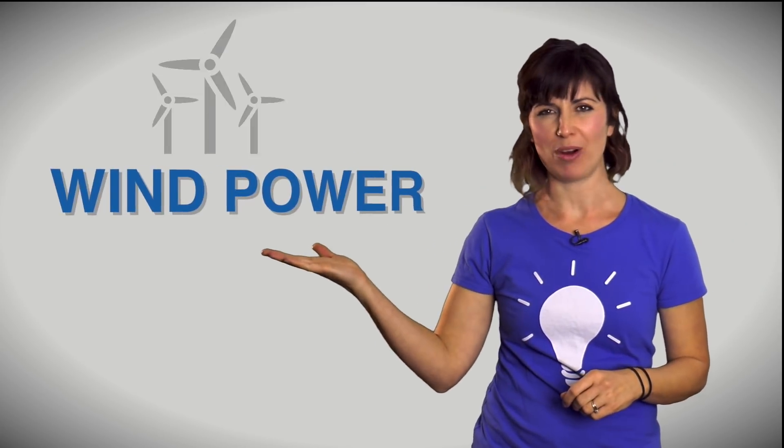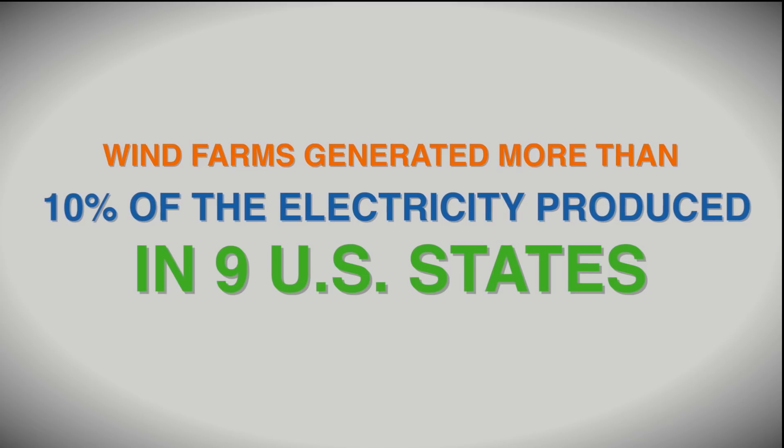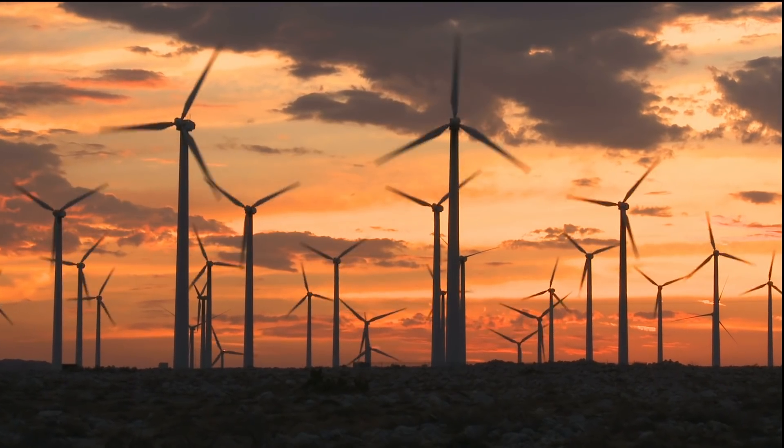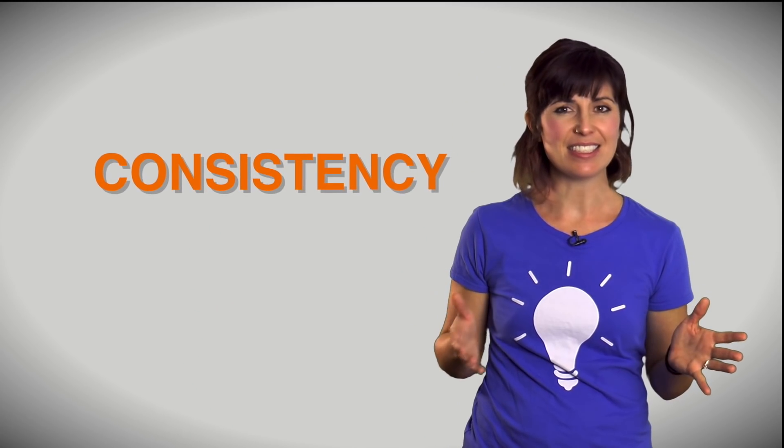In this corner, we have wind power. Wind is an amazing renewable energy source. As of 2012, wind farms generated more than 10% of the electricity produced in nine US states, and that energy is now used throughout the US. Simply put, wind energy is captured from the movement of massive wind turbines. Many factors play a role in how this works, including the power of the wind, its consistency, and other weather occurrences in the area.